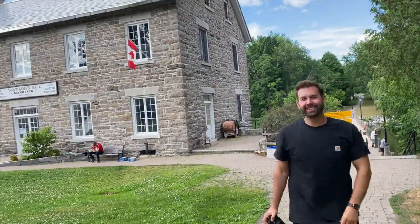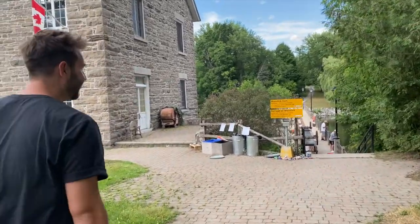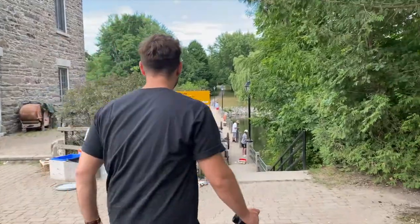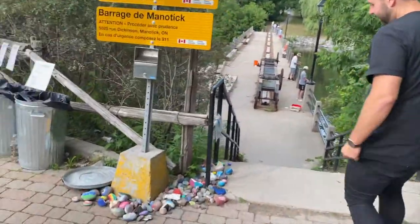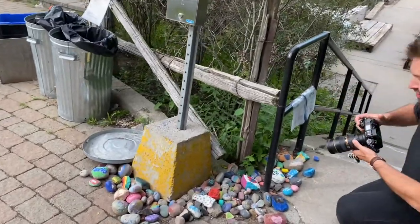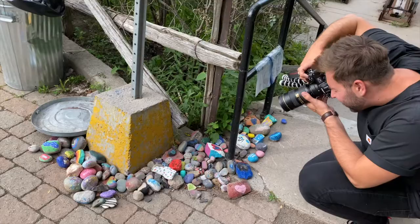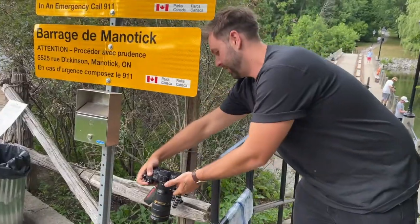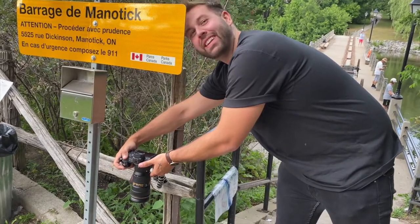So you can just go right down to the water? Yeah, just down the stairs here. It's a bit rocky, but I'm going to try to get closer to that — it looks really cool. I like that shot. Life is a journey. My life is a highway.